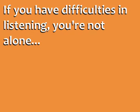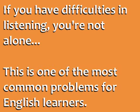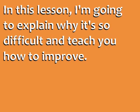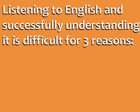If you have difficulties in listening, you're not alone. This is one of the most common problems for English learners. It's frustrating and embarrassing when you can't understand spoken English, but in this lesson, I'm going to explain why it's so difficult and teach you how to improve. Listening to English and successfully understanding it is difficult for three reasons.